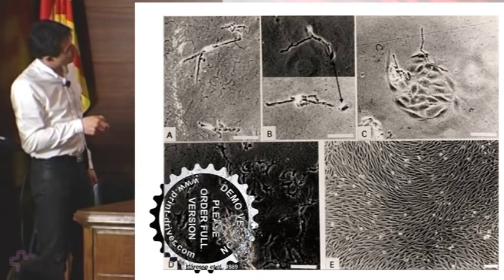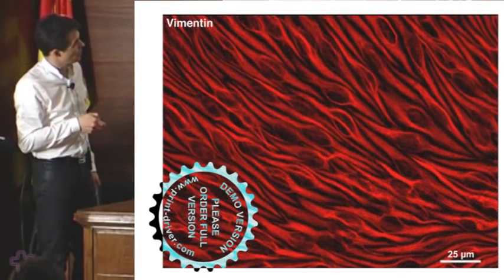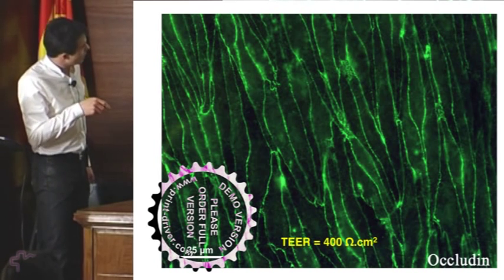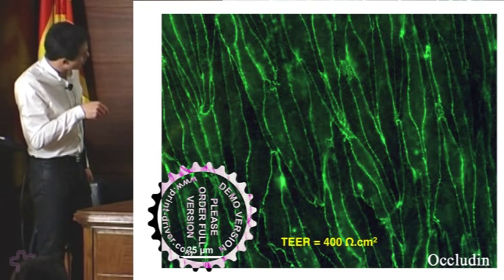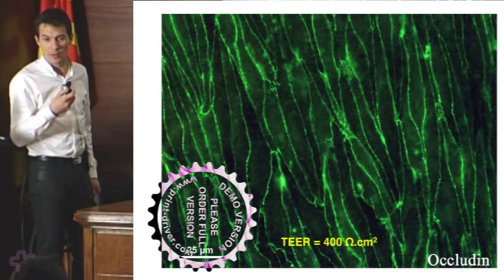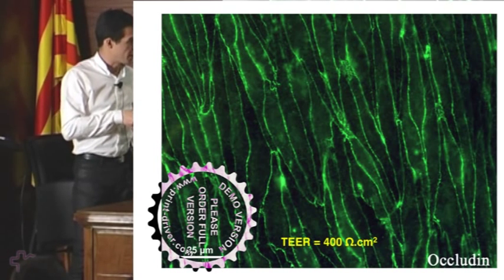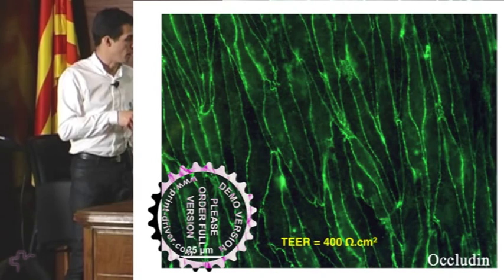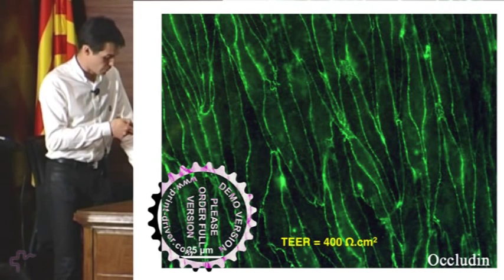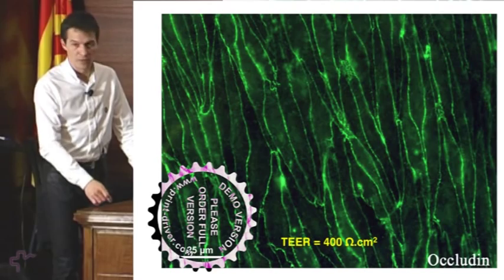You can see the spindle shape of these endothelial cells with really large nuclei, shown here by staining with vimentin. Here you have occludin, one of the tight junction proteins — you can see this tight junction protein surrounding each endothelial cell, forming a continuous network at the cell borders. This is the particularity of the blood-brain barrier. To assess the tightness of this endothelial cell monolayer, we measure endothelial electrical resistance across the monolayer, which can reach 400 ohms per centimeter squared.